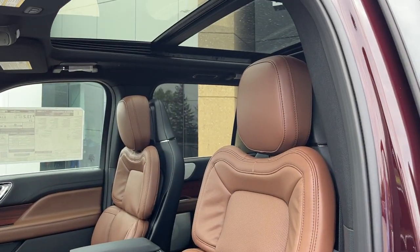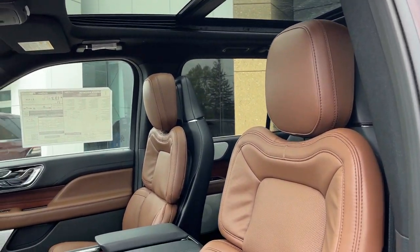These are the 30-way perfect position seats — really comfortable seats. You do have your nice panoramic moonroof here as well. Automatic headlights and power adjustable pedals of course.